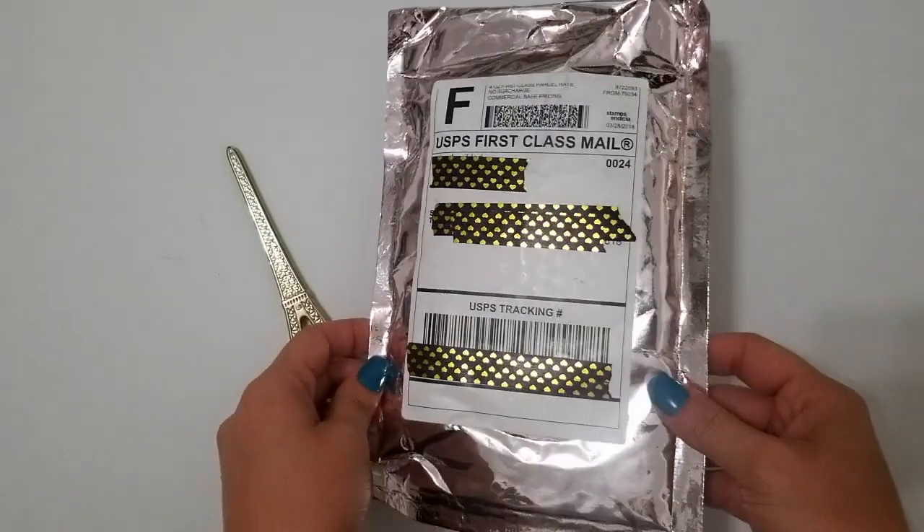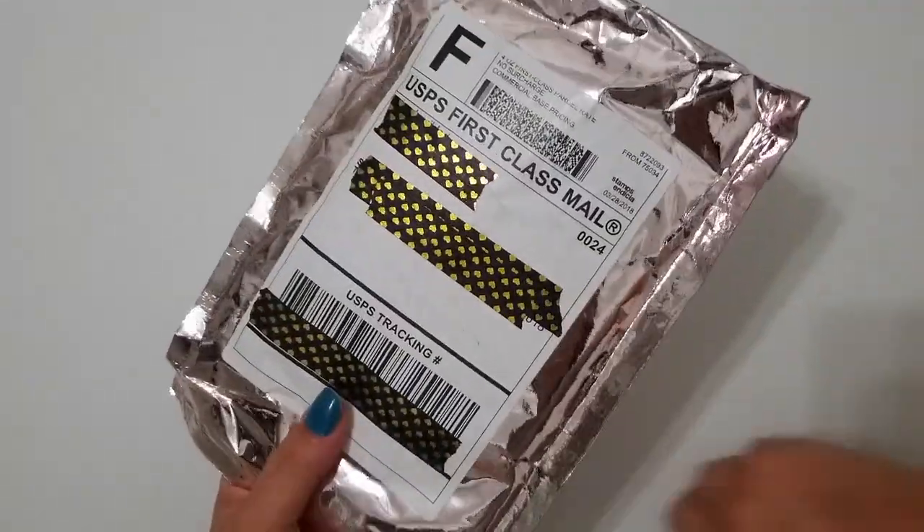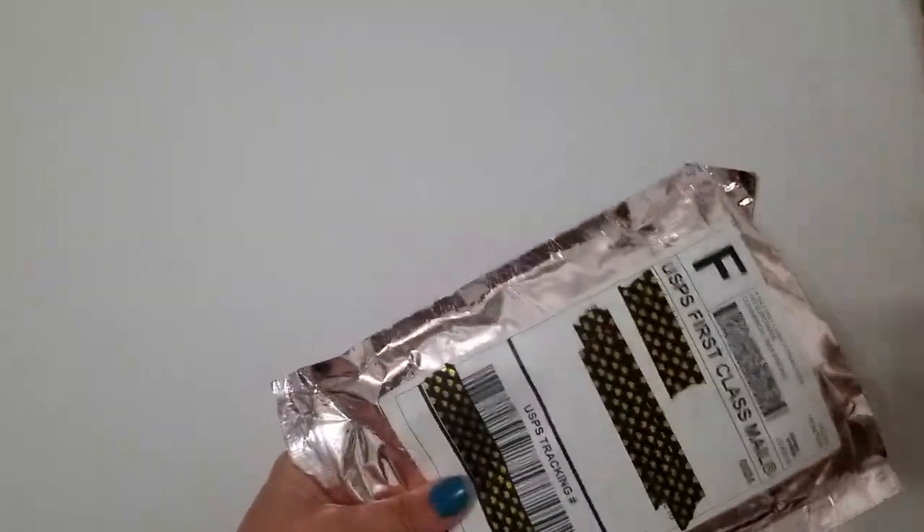Hey everybody, I just wanted to hop on really quickly and do an unboxing of my Simply Gilded Easter basket. I was lucky enough to score one pretty early on in the event and I am very excited to see what's inside.